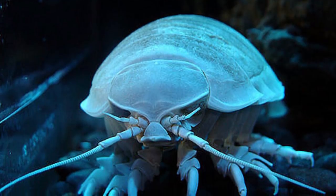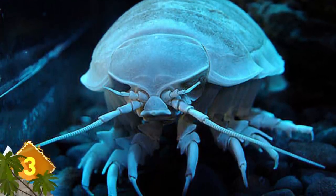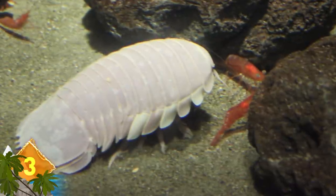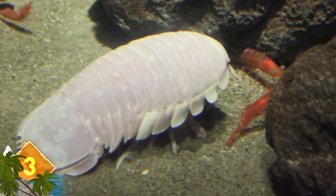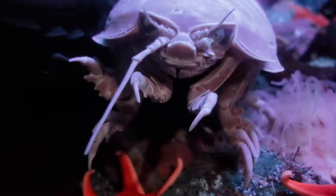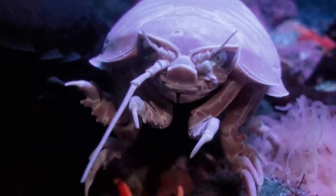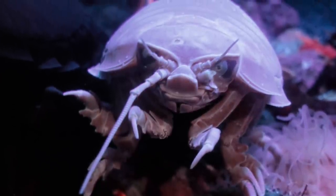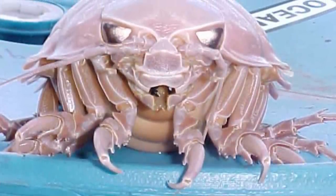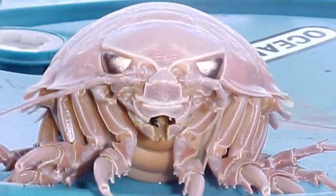Giant Isopods. Sometimes called the undersea wood louse due to their resemblance to their much smaller terrestrial cousin, these creatures can attain some huge proportions. That's especially true of species that live in the deep seas, at depths exceeding 8,000 feet. While the crustaceans normally grow to around 2 inches long, the phenomenon of deep sea gigantism can exaggerate those sizes to around 14 inches or more. Some species have seven pairs of legs and four sets of jaws. Accounts from the Bahamas have documented how these creatures have actually chewed through undersea cables of a shark monitoring station.